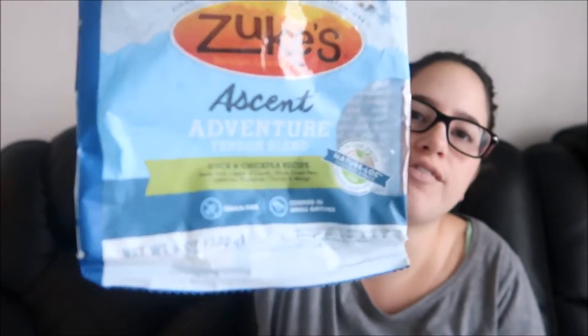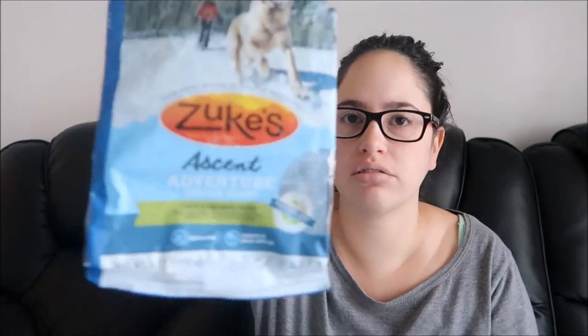An empty bag of the Tender Blend — I think it's actually dog food, but I put it in Oreo's treat ball. I just wanted to mention it because Oreo absolutely loved these. It's the duck and chickpea recipe, and it was also from Pinch Me.